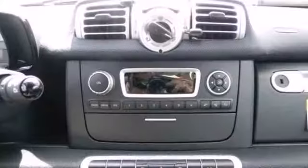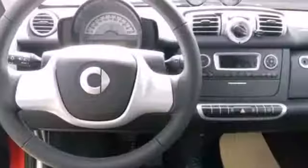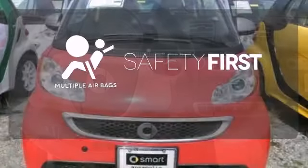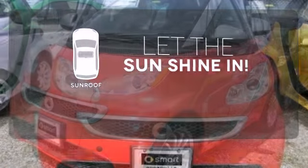Anti-lock brakes along with stability and traction control ensure you maintain a tenacious grip, while multiple airbags surround you, leaving nothing to chance. Let the sun shine and fresh air in with the sunroof.